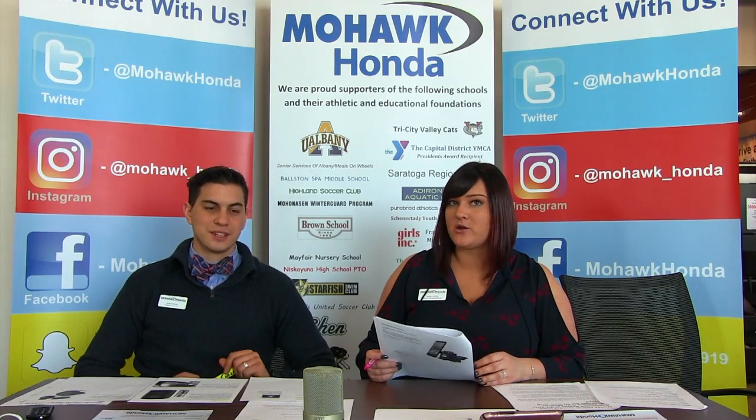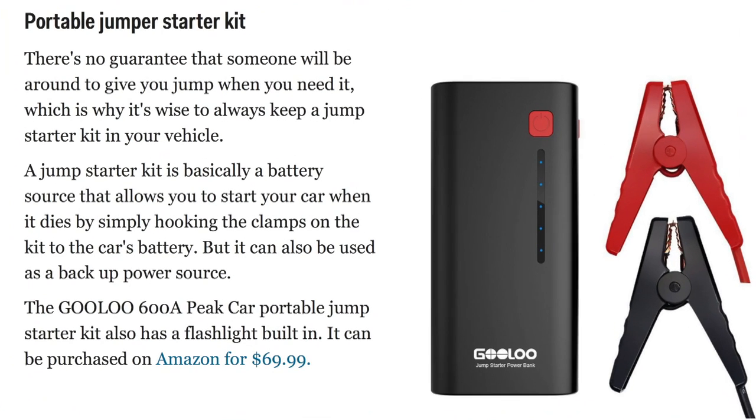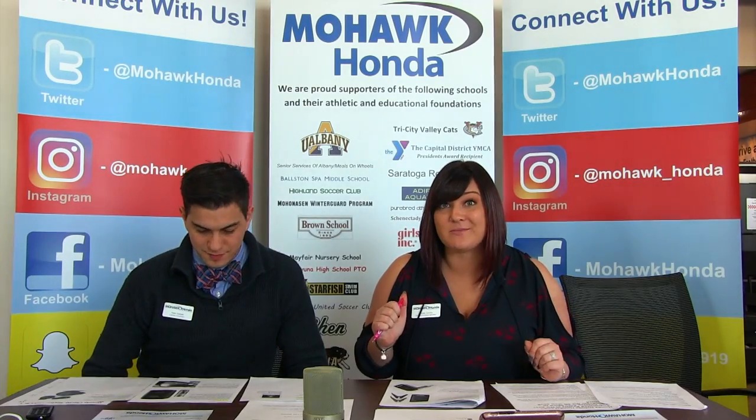The portable jump starter kit — you all need one of these. This one is a little battery pack with two little clips. It's called the Gulu 600A Peak Car Portable Jump Starter Kit. It also has a flashlight built in so you can see what you're doing, and this goes for just $70 on Amazon.